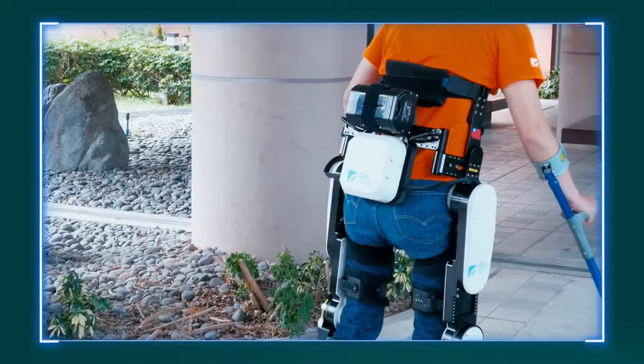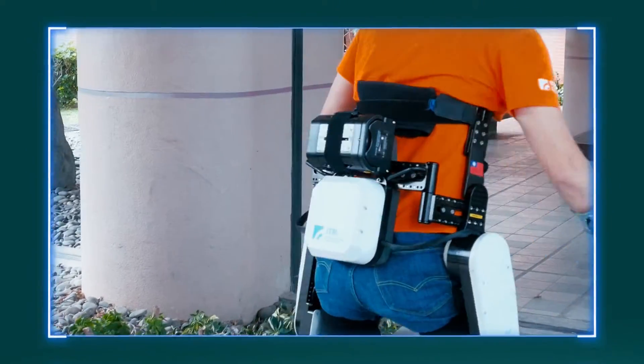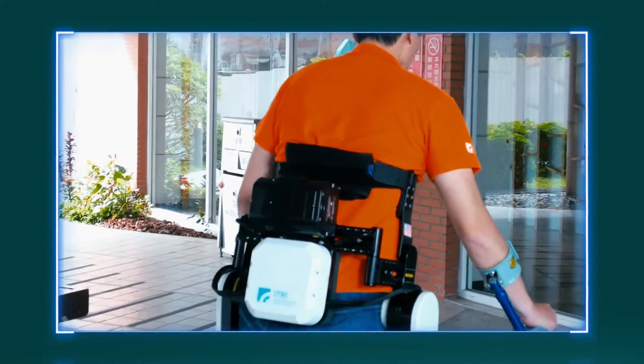Feature 3: A battery is located at the user's waist for optimal weight balance and to avoid stress on the user's back.